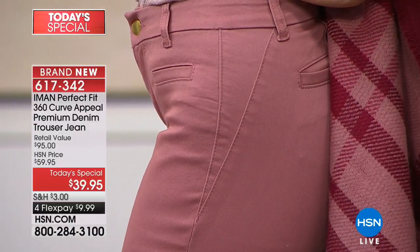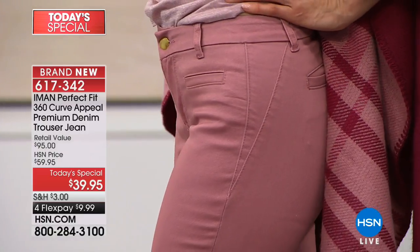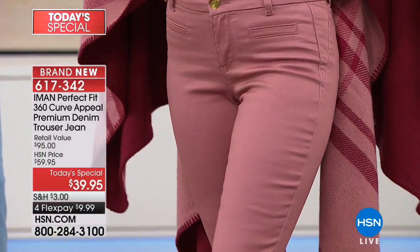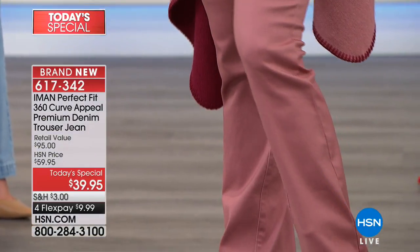You will get these home and you are going to wear them January, February, March, April, May, June, July, August, September, October, November, December — month after month, year after year. They are done, Iman — you are our classic tailor with these.